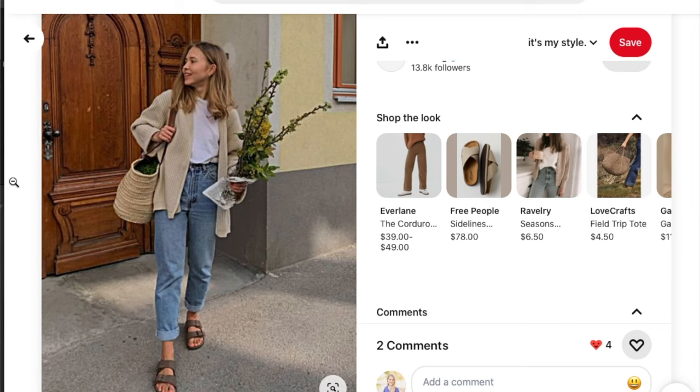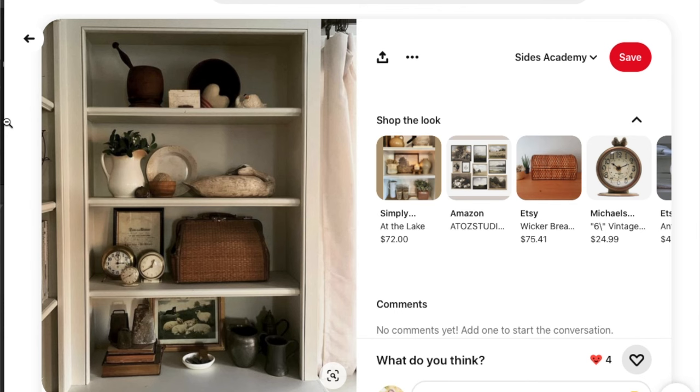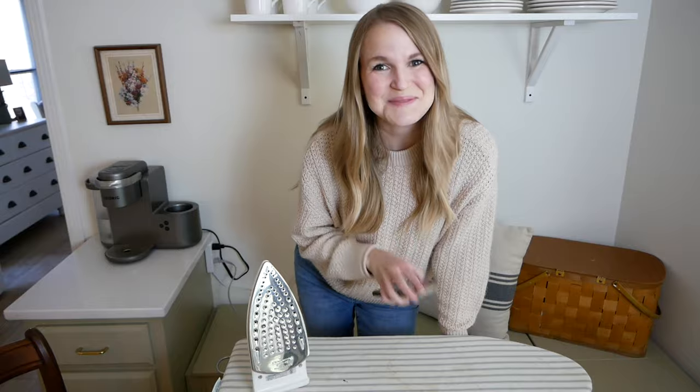So before we jump into the season, I really wanted to share with you the things that are on my list. I have some ironing to do, so I thought I would just sit down and chat with you guys about what is on my list and the things I hope to find this season. The way I feel about making a yard sale list is very similar to how I feel about making a meal plan, setting your clothes out the night before — anything that's kind of preparatory like that.